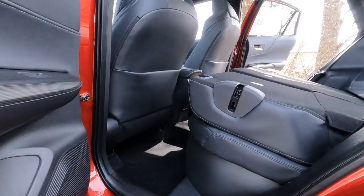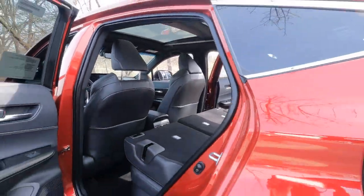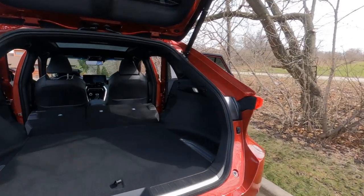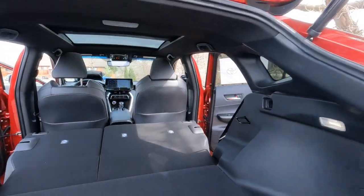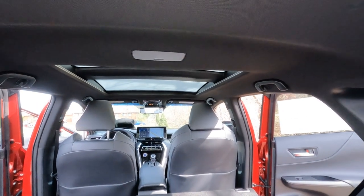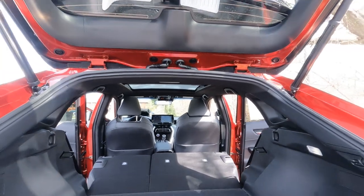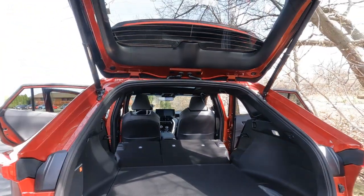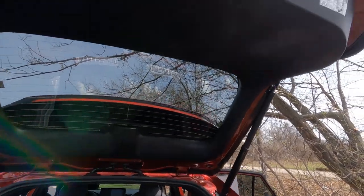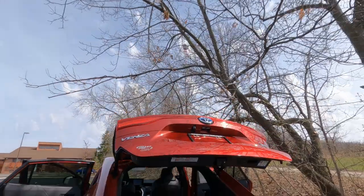Take a look at how much room is in here — super spacious. You could put an air mattress in here and do an overnight camping trip, and I think even a six-footer could do that. A lot of great features. We do have that power lift gate — go ahead and tap that and it'll take care of itself.